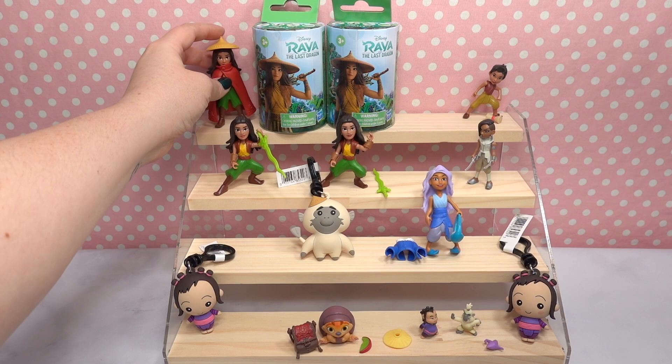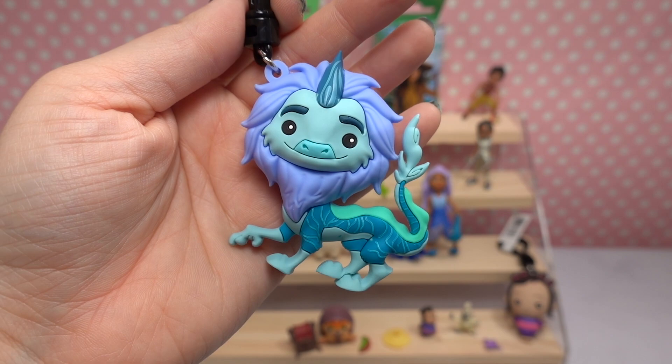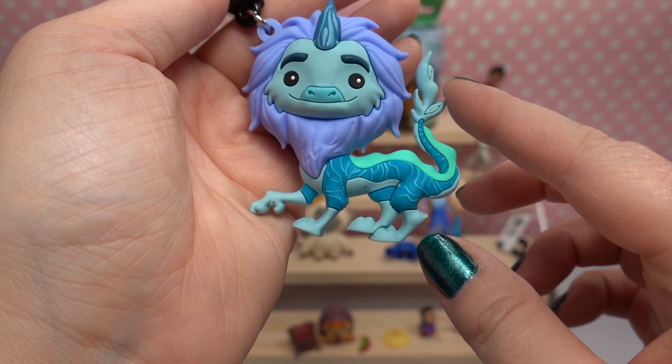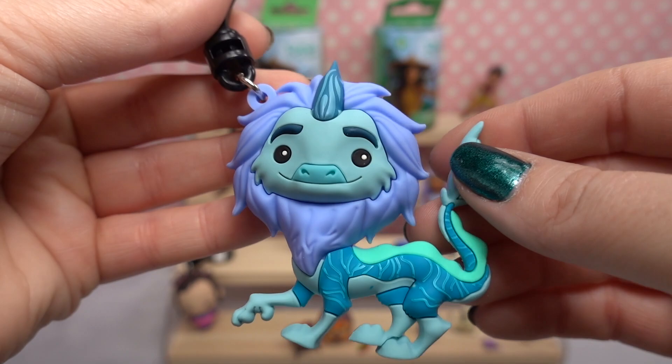Let's open one of the last figural bag clips. We have one of the dragons — how beautiful is this! It's got tons of different colors: periwinkle, teal, dark teal, and a really bright teal stripe going down its back with almost a tiger-stripe pattern. This was my favorite part of the film — when the dragons were in the clouds. What a beautiful animated scene! So happy we got a dragon!